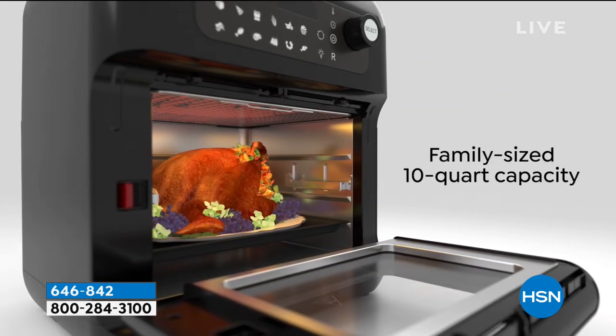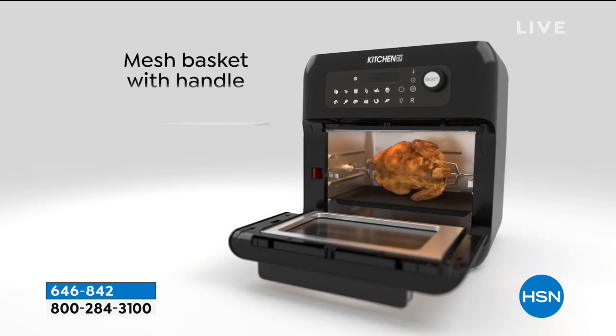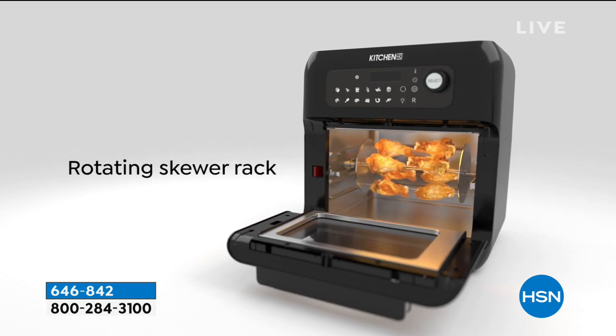No splatters, no mess, no oil smell, and no hassle — and it's super cute. It's going to be coming up in black, gray, or red. If you want to get a head start, look at all of the things that it can do.